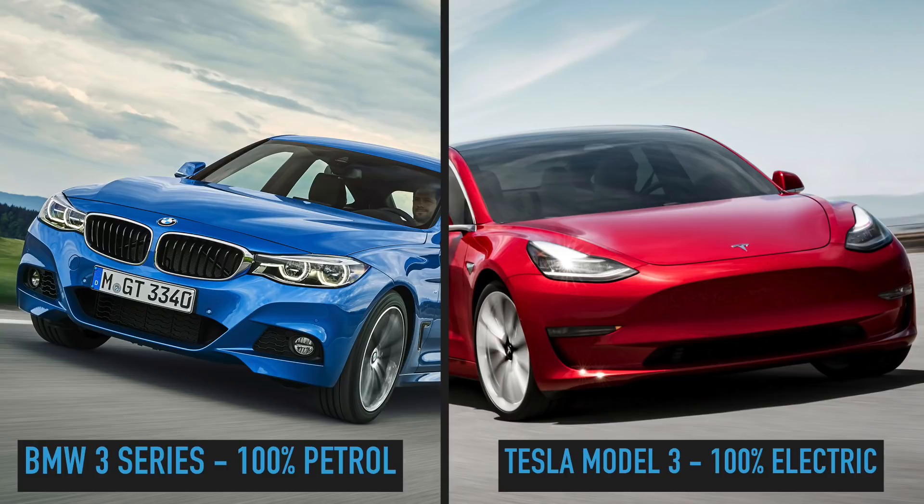Of course, the BMW 3 Series is 100% petrol, whereas the Tesla Model 3 — yet to be released here in Australia — is going to be 100% electric.